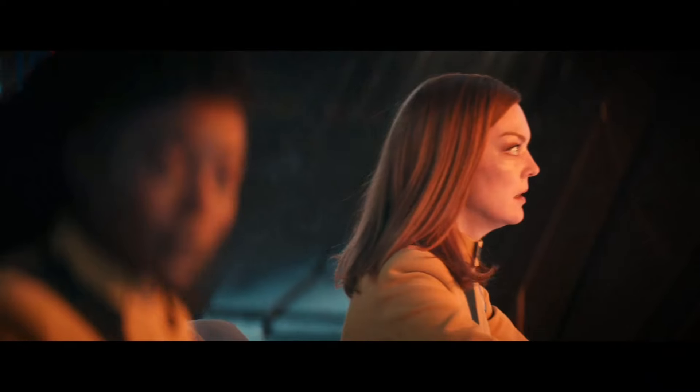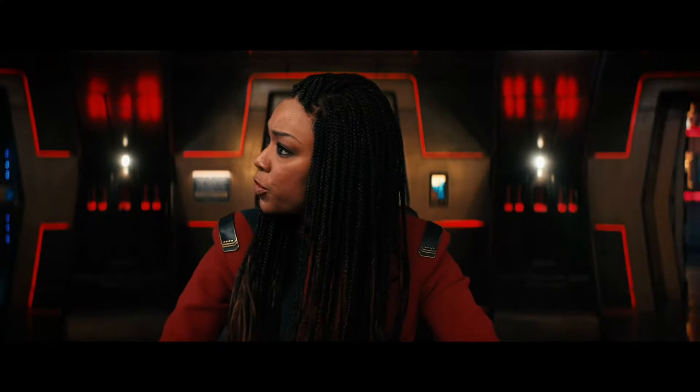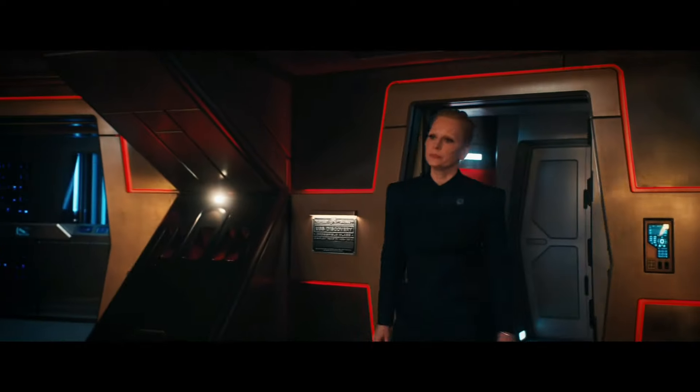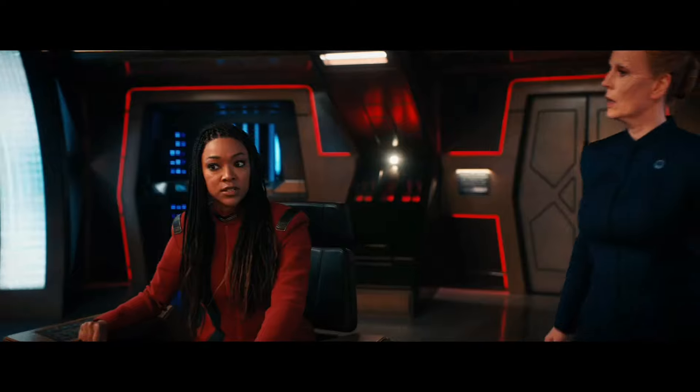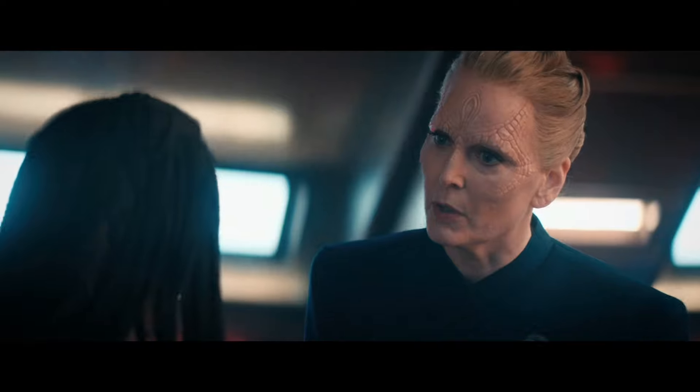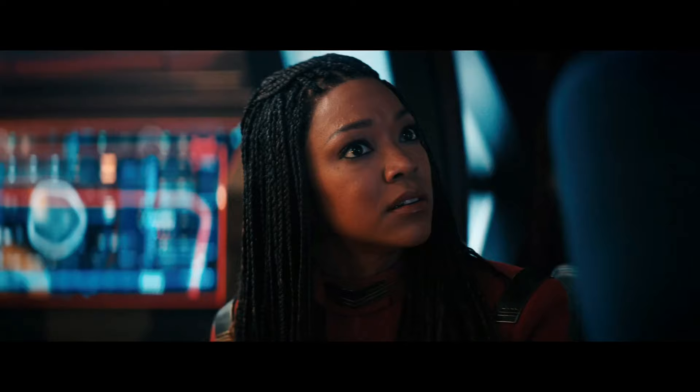Holding steady. Good work. Maintain position. Let's get shields repaired. Let's keep an eye on cell stability in here. Captain, a word. This is not an ideal time, Madam President. I received a classified message as we entered the barrier, marked urgent, our eyes only. It's being decrypted now.